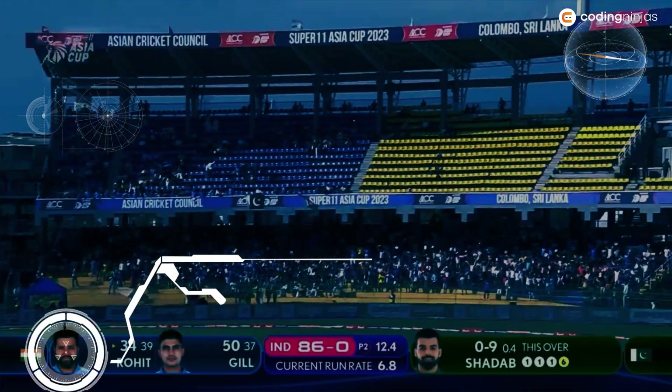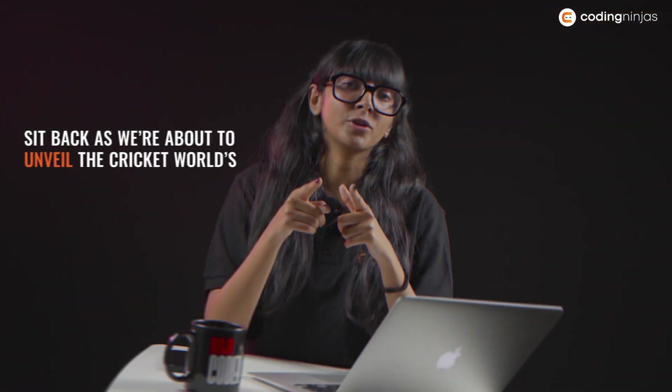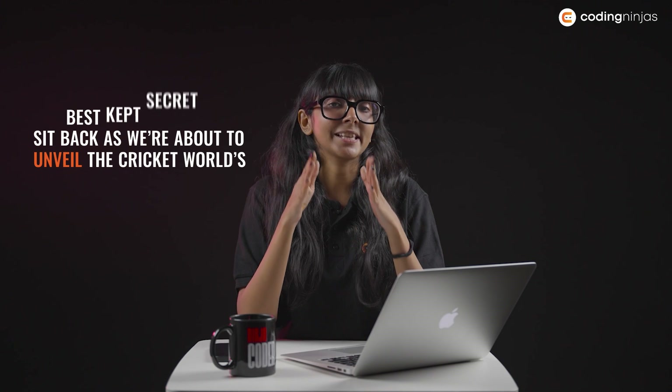Cricket, they say, is a game of glorious uncertainties. But what if we told you, behind what you see is a world of cutting-edge tech and Sherlock-level analysis? Grab your magnifying glass, because today we're about to unveil the cricket world's best-kept secret.